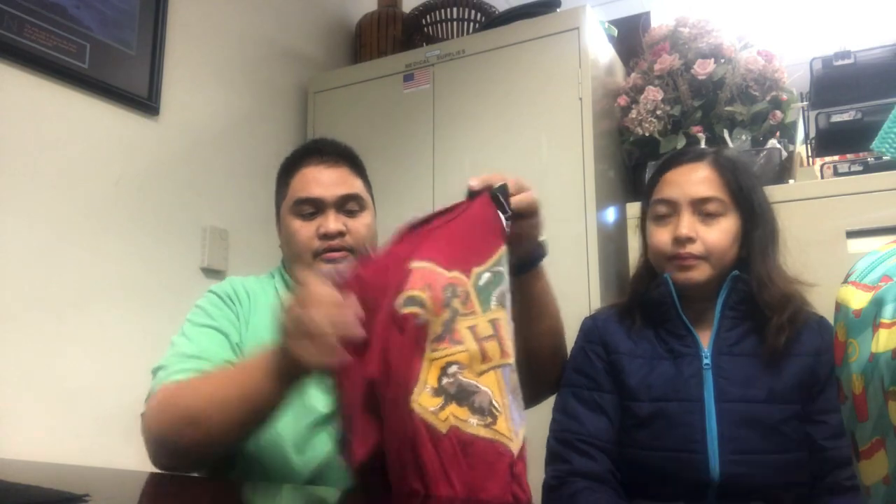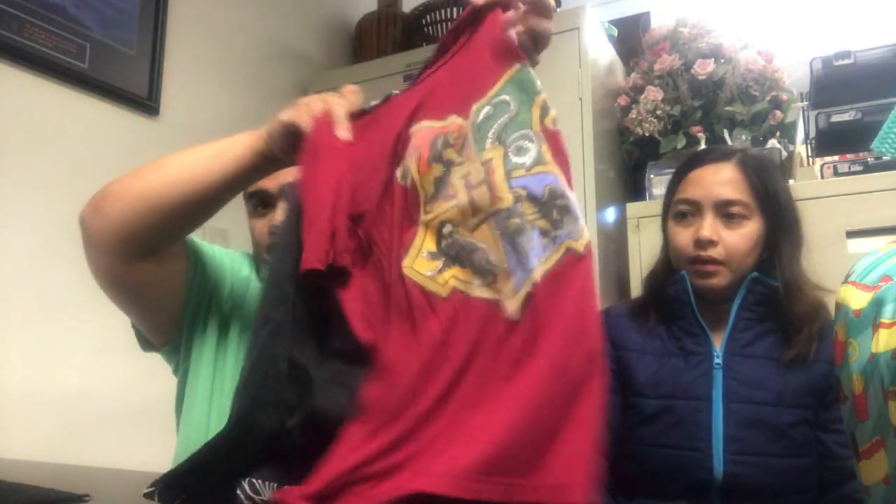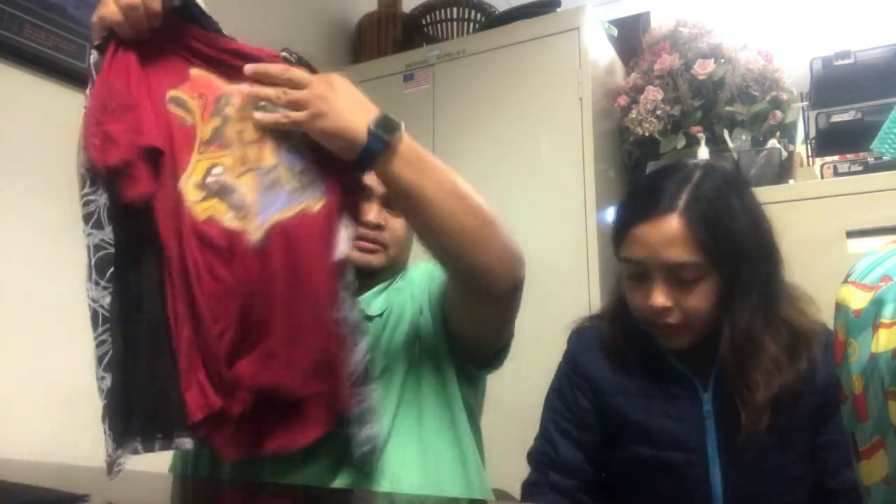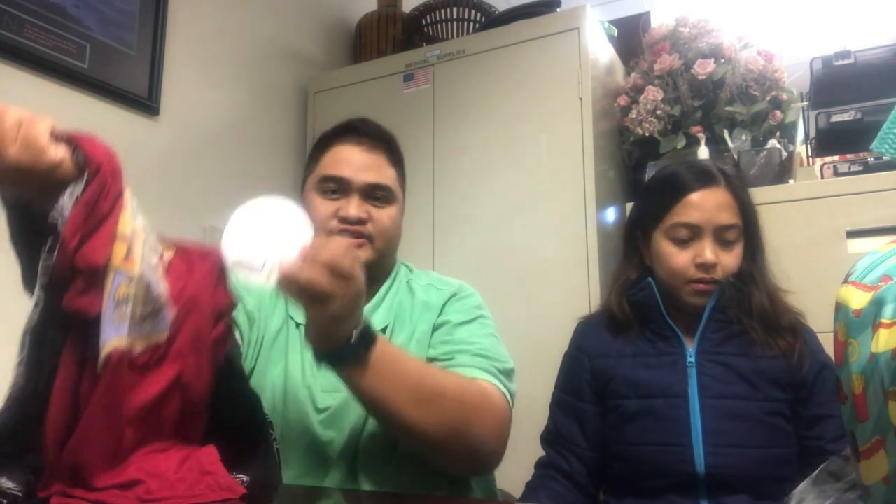These are the after-Halloween clearance clothes. This one is like a Wonder Woman costume — it has a cape, but you can't wear it without the cape. We also got the Harry Potter one — shown in the clip — for one dollar. It's actually a hoodie, so you just remove the cape. More than 90% off, because normally 90% off of $12.88 would be $1.28, but we got it for one dollar!